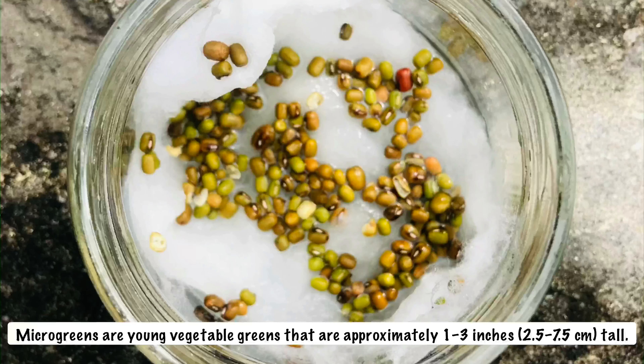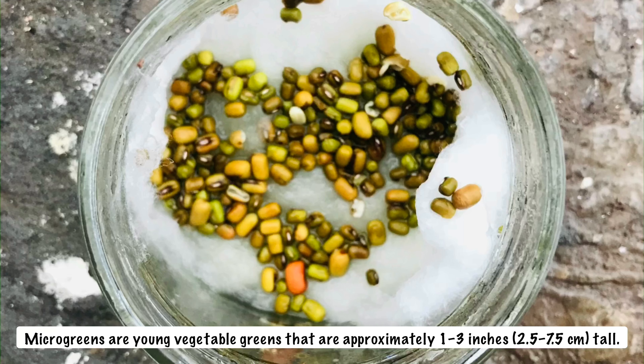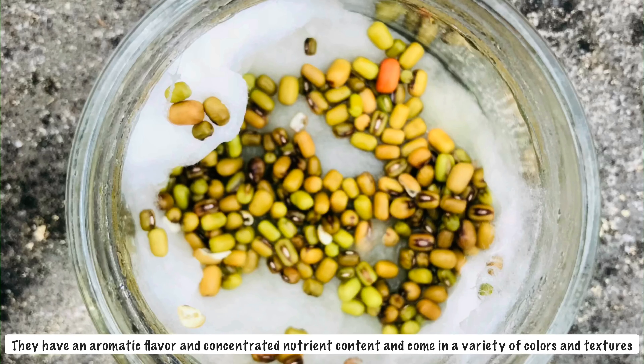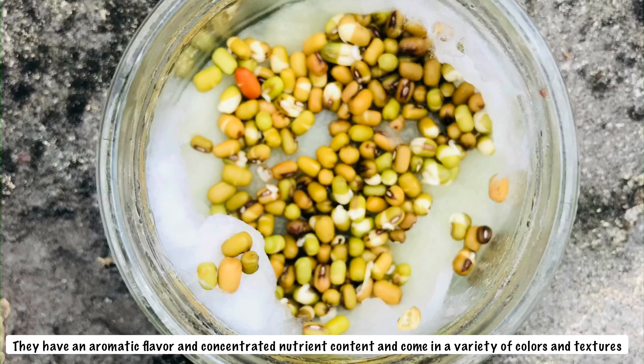Hello everyone, I'm Navdha Singh, a youth member of WMARS. Today I made a video on the topic of microgreens. Microgreens are young vegetable greens that are approximately 1 to 3 inches tall. They have an aromatic flavor, concentrated nutrient content, and come in various colors and textures.